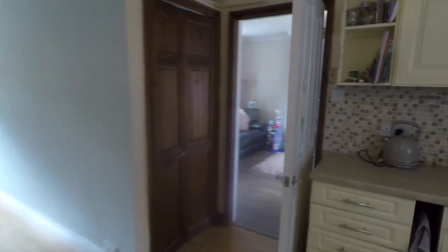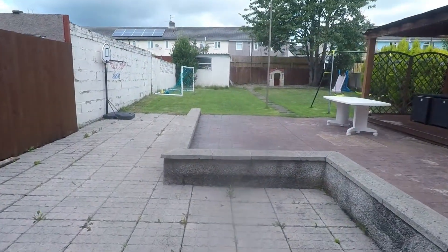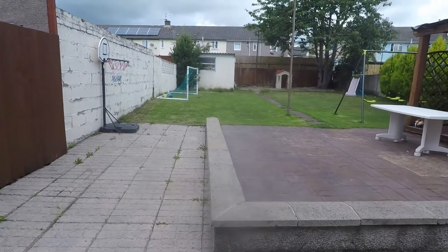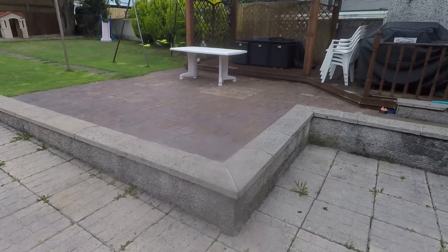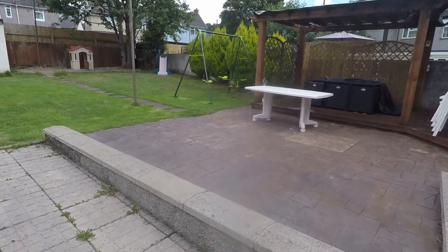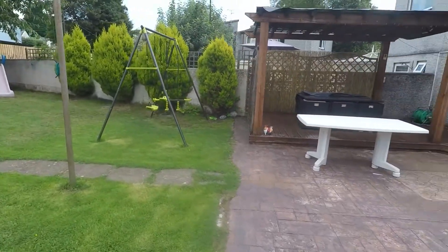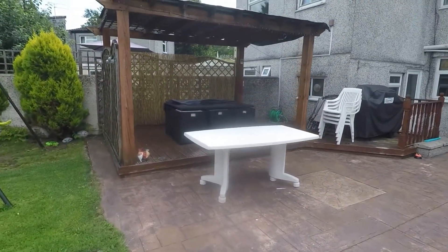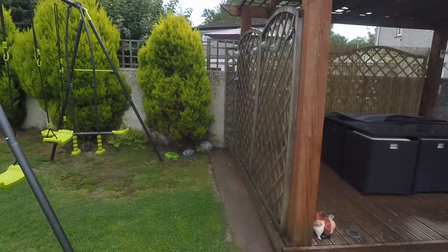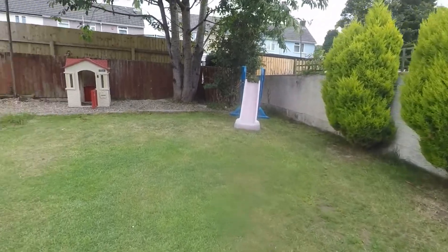Making our way back through to the living room, there is storage underneath the stairs on the left. Out to the garden — it is a fantastic size, fully enclosed, with lots of patio area for outdoor seating, a large lawn, and a covered decking area on the side. Plenty of space for children, pets, or entertaining.